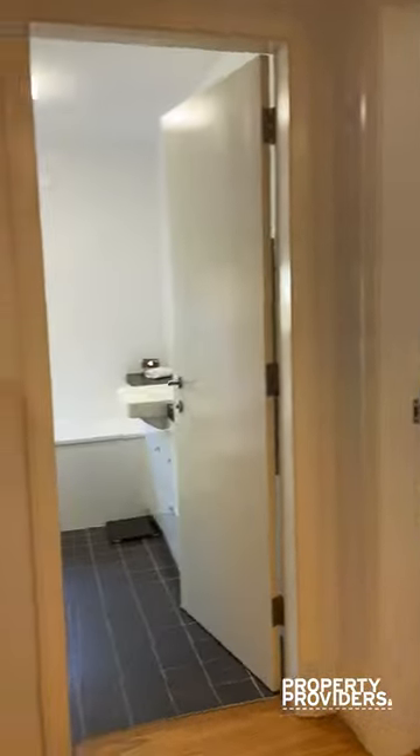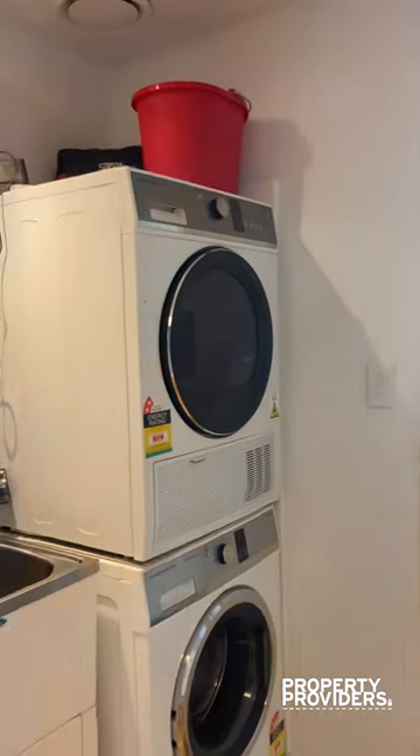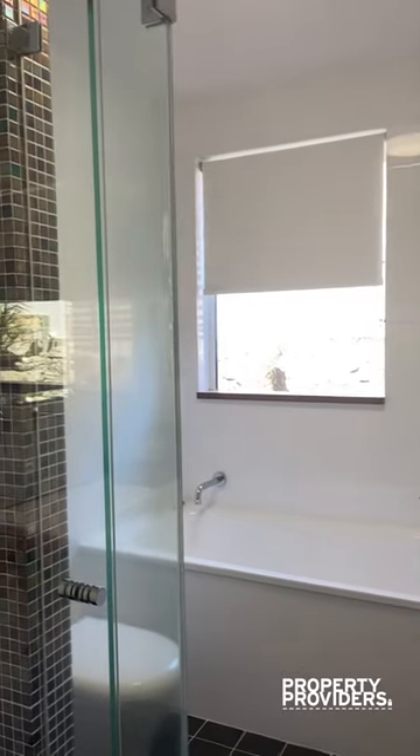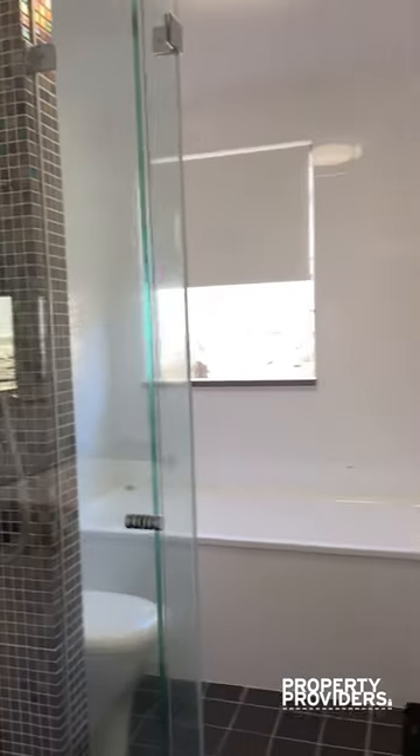Through here you have laundry, bathroom, with a separate bath to shower.